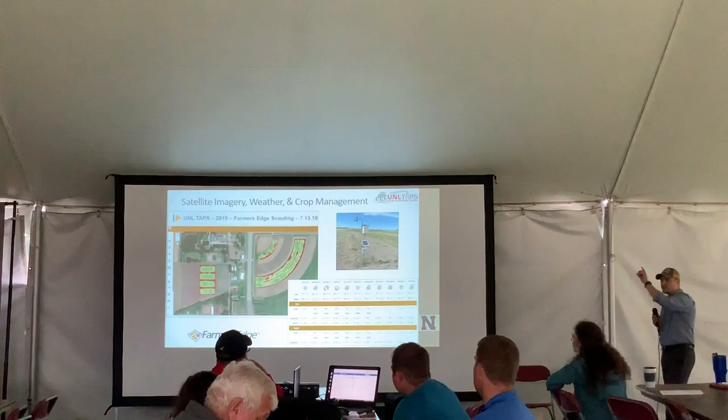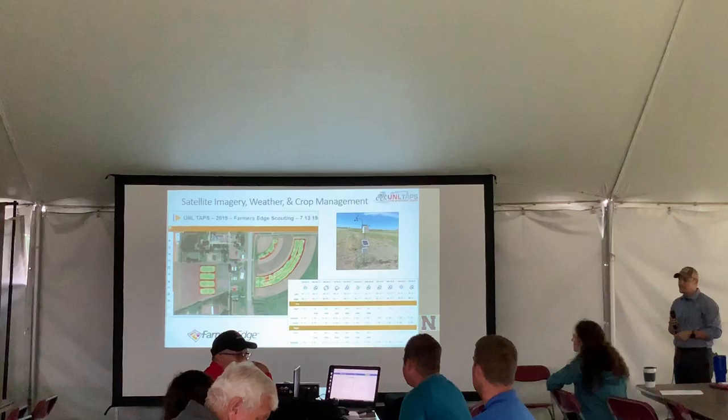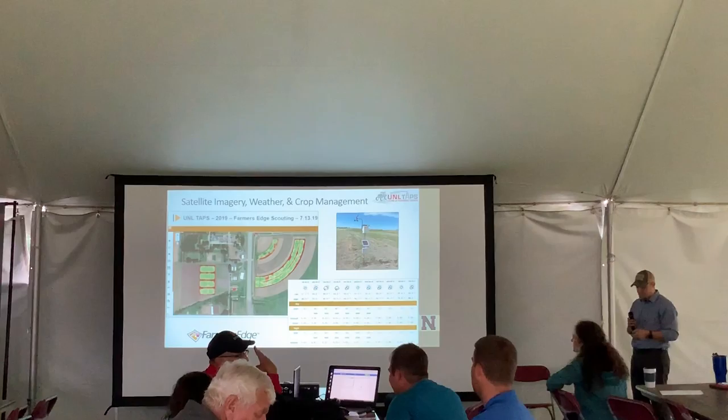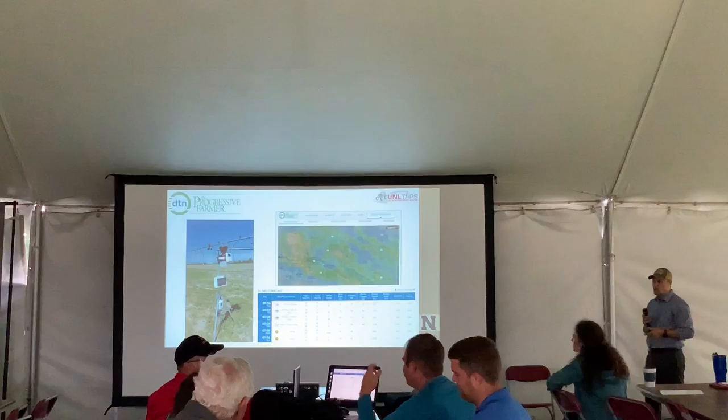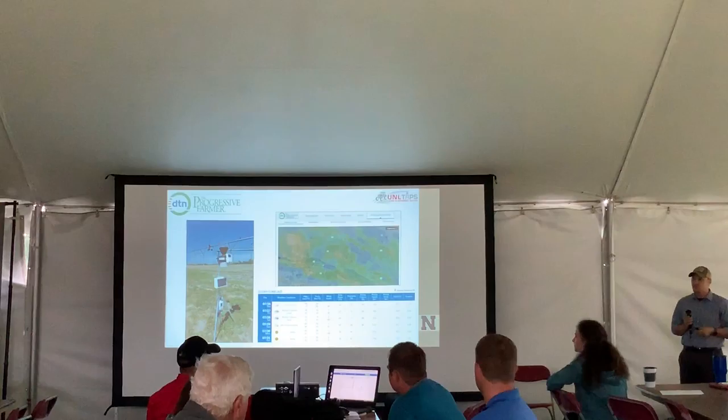We also have Climate Field View, where anyone can access their imagery. We're looking next year to pull in as-planting and as-harvesting data so people can access that. We're also partnering with Farmers Edge — they have imagery from Planet Labs, an onsite weather station located on the edge of the pivot, and additional modeling capability for nitrogen and chlorophyll.